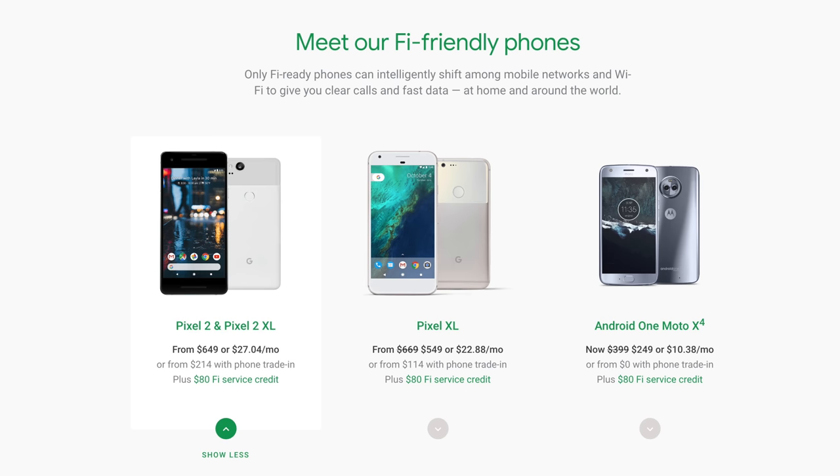A few cons: it needs a Nexus 5X, a 6P, any of the Pixel phones, or a Motorola X4. I've tried it on an iPhone and it still works for calls — I was able to get a 4G signal — but texts don't really work as far as MMS goes, it gave me some issues. Another thing it doesn't do is switch carriers; it only stays on the T-Mobile network. Also, you can't use Wi-Fi calling.